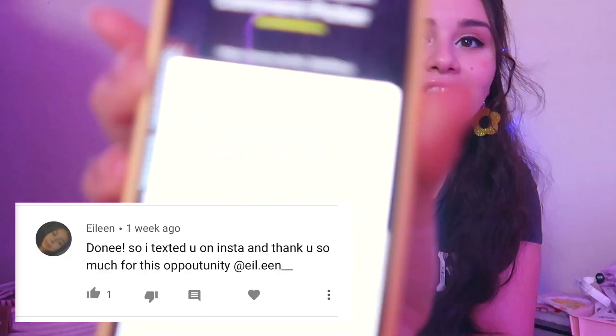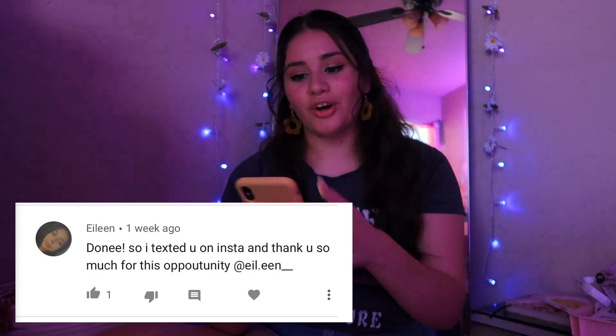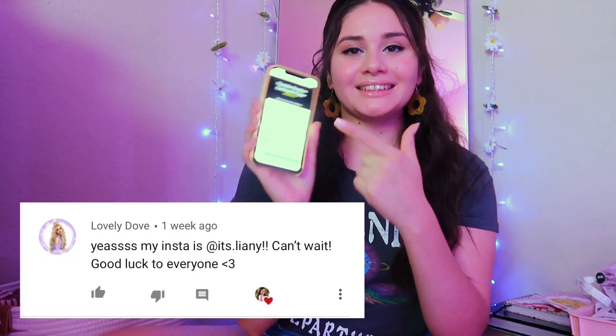Let's go ahead and see who winner number two is. The next winner is going to be Aileen — this is who she is right there, and she is following me on Instagram. So Aileen is winner number two. And then winner number three is Lovely Dove — as you can see, this picked it.